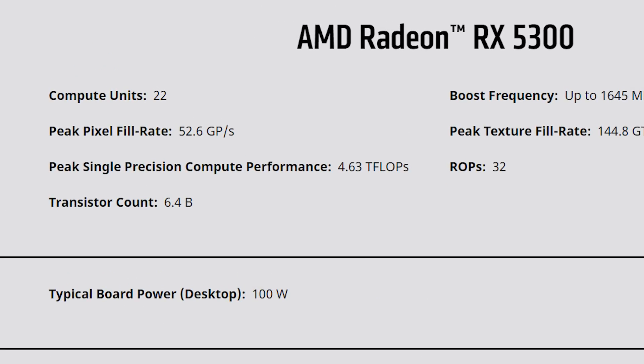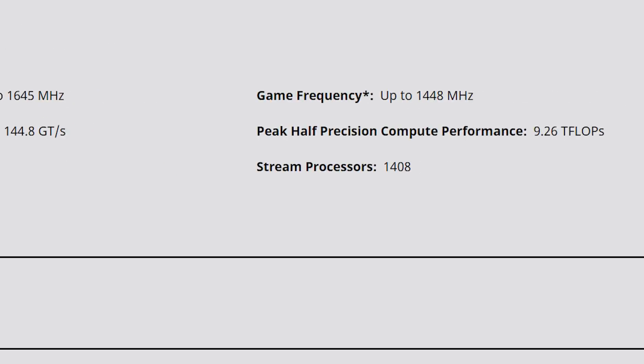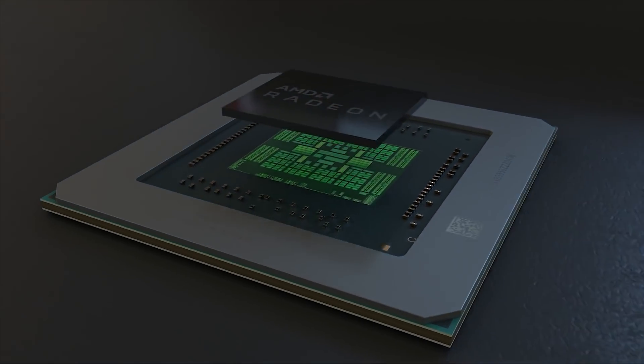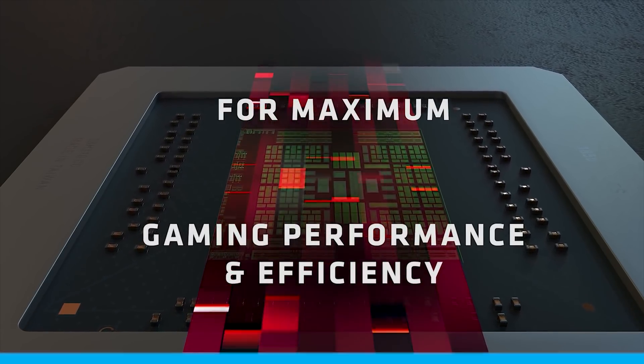When it comes to specs, the 5300 comes with 22 compute units, a boost clock of 1645 MHz, and a gaming clock of 1448. Interestingly, AMD had to make a really odd 96-bit memory bus due to the 3GB of GDDR6 memory. Either way, it's definitely nice to see AMD offering Navi-based cards all the way down their product stack.